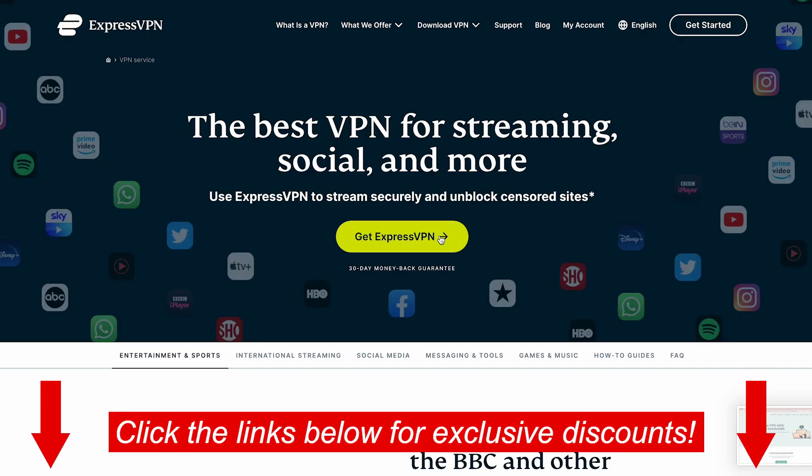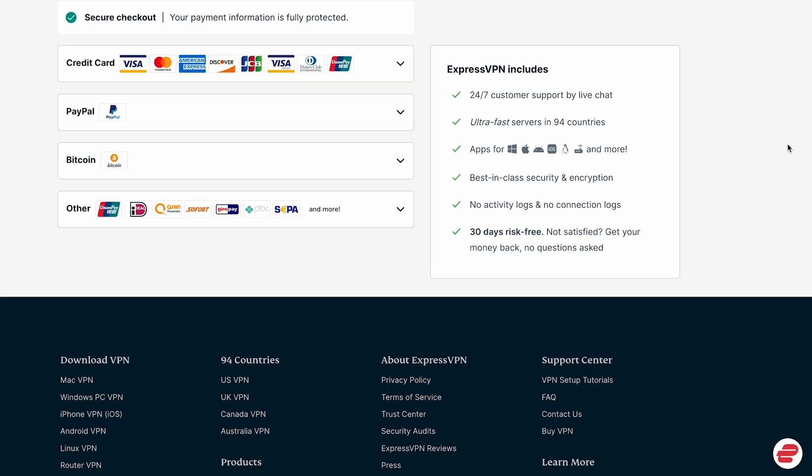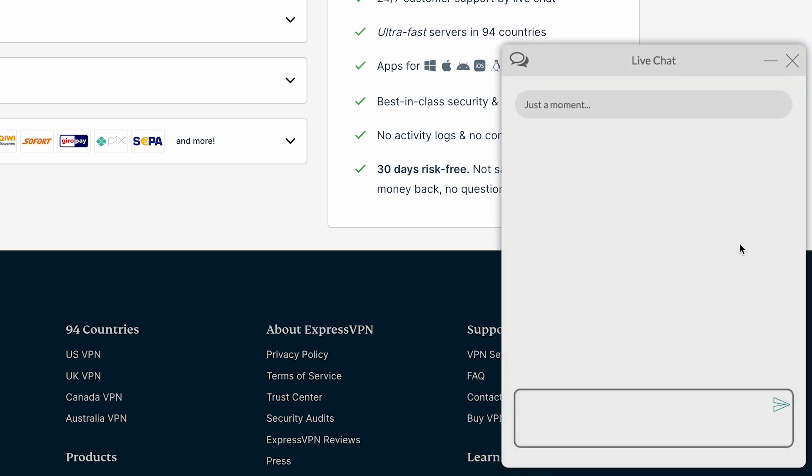If you want to try ExpressVPN risk-free for 30 days, just click the links below for exclusive discounts. Don't worry — if you're unhappy with the service, it's easy to request a refund through their reliable 24/7 customer support.